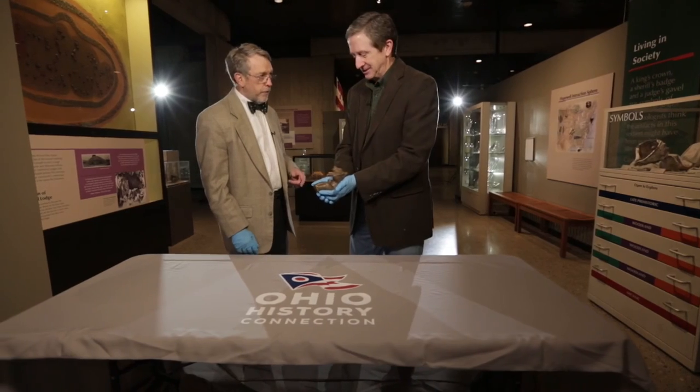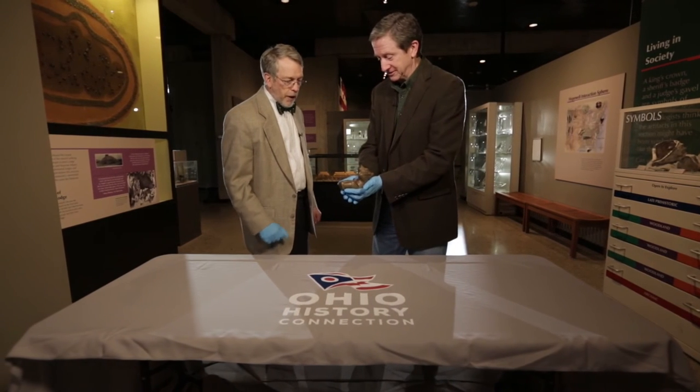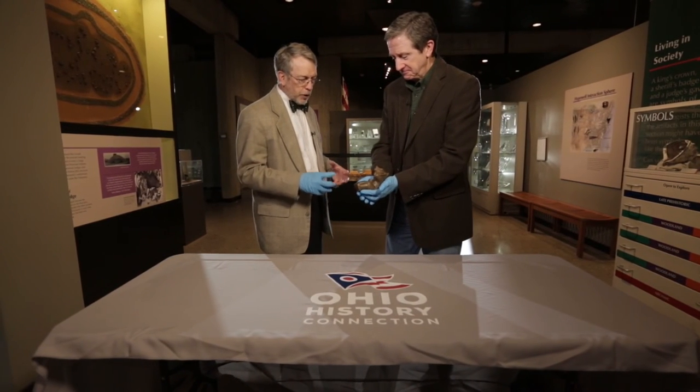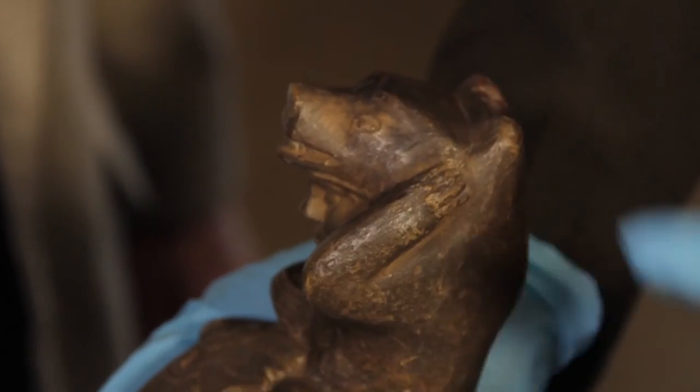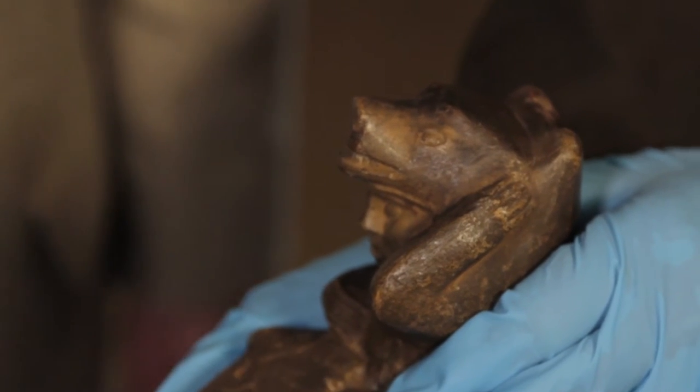How old is it? It's 2,000 years old, belongs to the Hopewell culture. Is this stone that's carved or clay that was molded? This is stone that was carved in this way. When it was freshly carved, it would have been a brighter yellow than this — it's weathered to this beautiful brown.